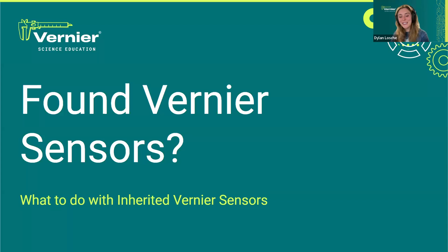Hey everybody, welcome to Found Vernier Sensors. We are so excited to go into this webinar today. As folks are getting settled into the Zoom room, I'd love to direct you to the bottom of your Zoom window — you'll see a chat button. Go ahead and click that and make sure that the section is set to everyone. Let me know: what is the weather like wherever in the world you are?